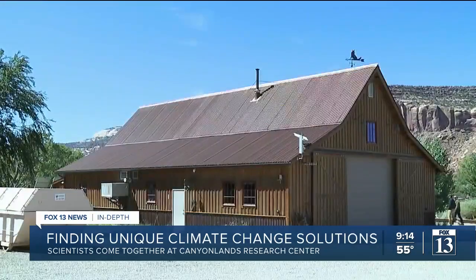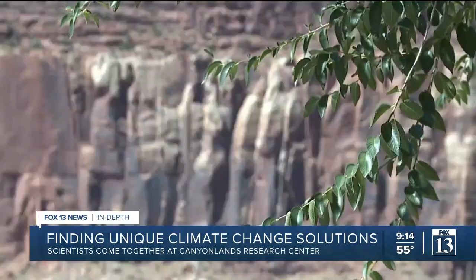Matt Redd is a fifth generation rancher. About 12 years ago, the Nature Conservancy acquired his land. Now he and his wife, Kristen, manage the Canyonlands Research Center. Arid lands are really important in the world.